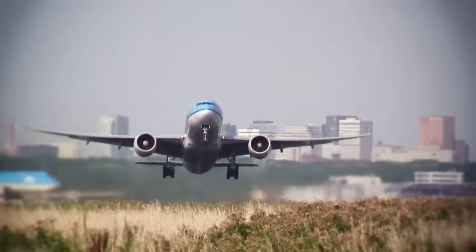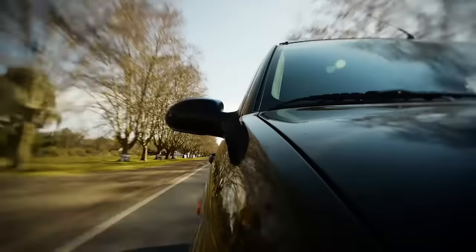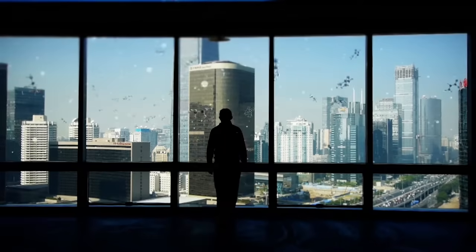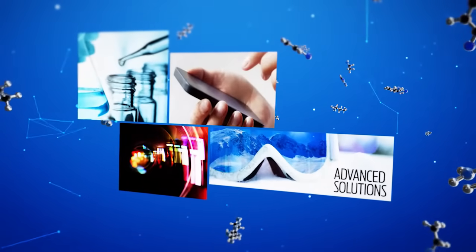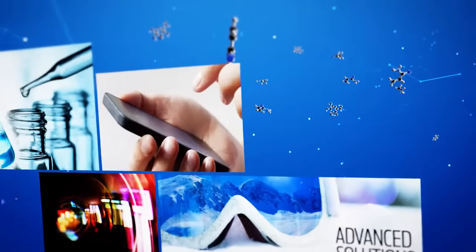What you see every day is the world as it appears through one lens or another, one window or another. What you don't see is the coating that helps make that lens or that window the very best of its kind. But look beneath the surface and you'll see that the best of that chemistry — the advanced solutions in formulation, manufacturing and distribution — comes from SDC.